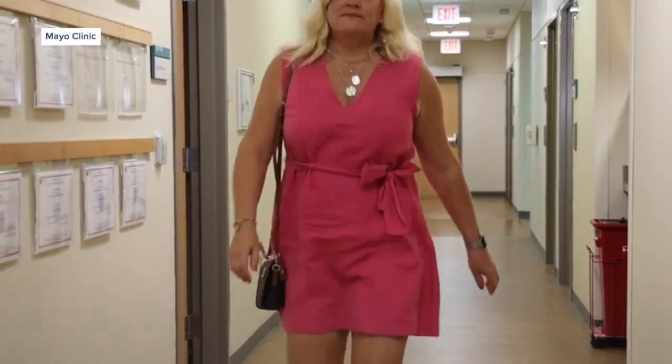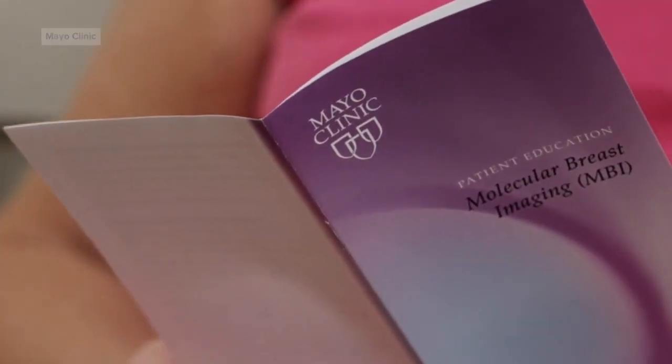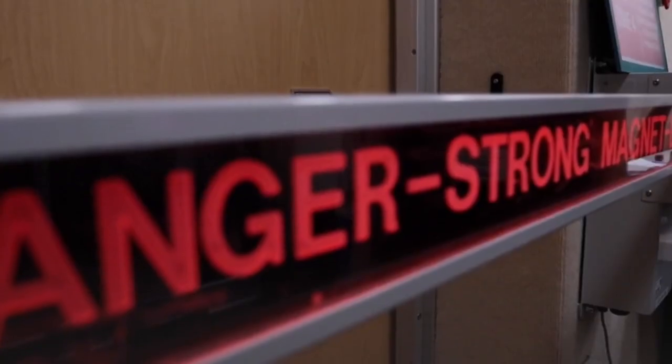Studies are showing that even with the 3D mammogram, women with dense tissue can have their cancers detected a little bit later than we would like. Like Lori Lange. Mayo Clinic found her cancer through an MRI.